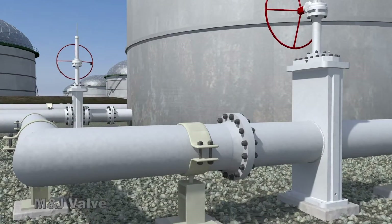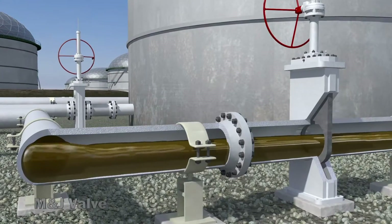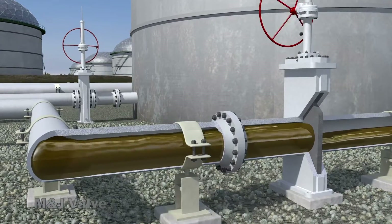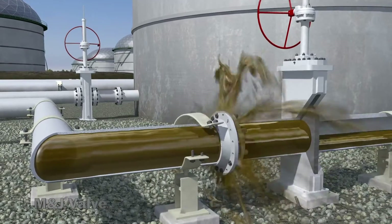A typical surge pressure wave propagates at over 2,200 miles per hour. To compensate, surge control measures must be fully automated and respond within milliseconds.